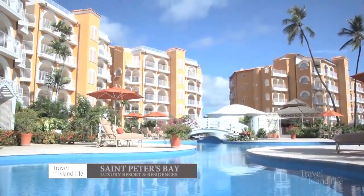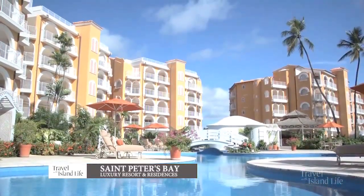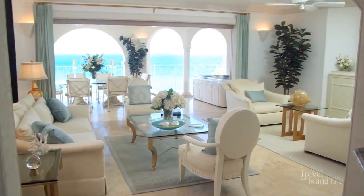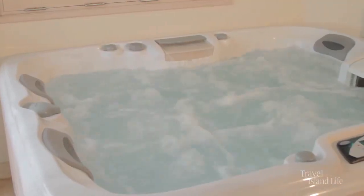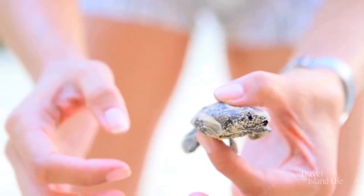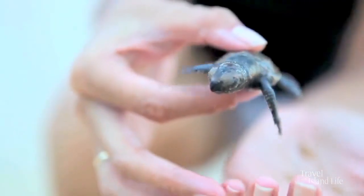We have St. Peter's Bay Luxury Resort and Residences. St. Peter's Bay is made up of 57 luxurious homes, all beachfront. We have this fine view that you're seeing here — full kitchen, living room, laundry, a jacuzzi, patio dining, and two elevators. We have full-time residents and owners that come several times a year. And the turtles are one of those things that a lot of people who come and stay with us tell us is very, very special.